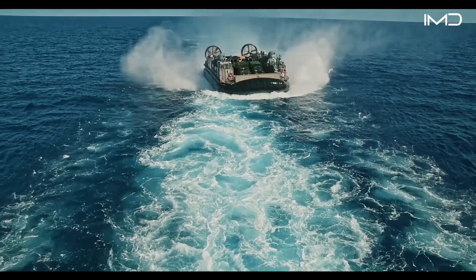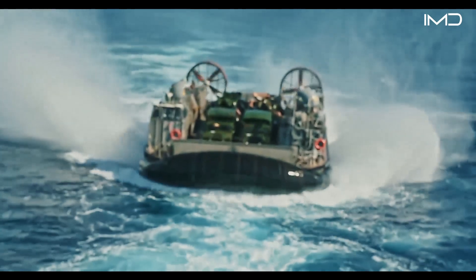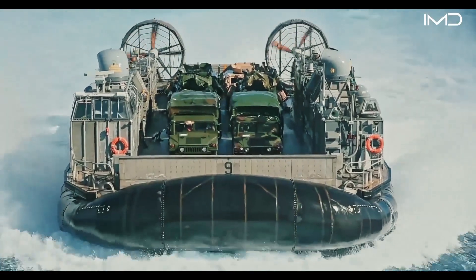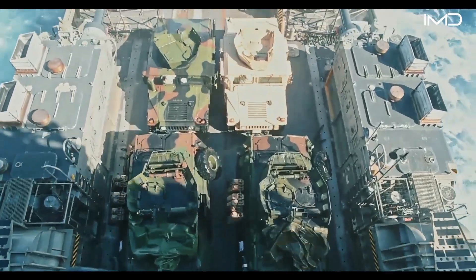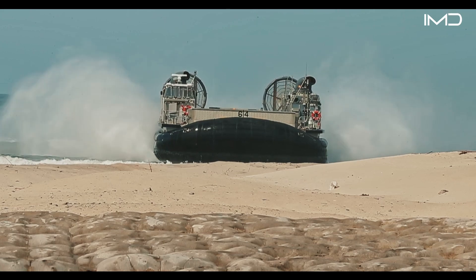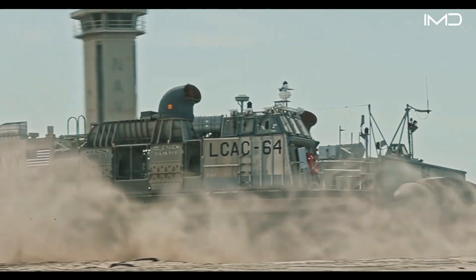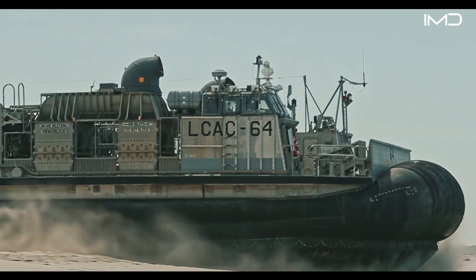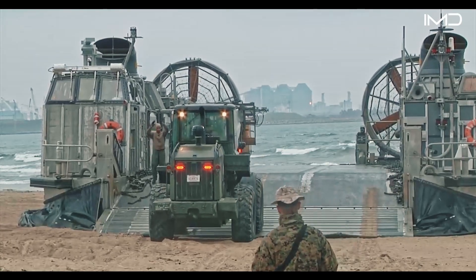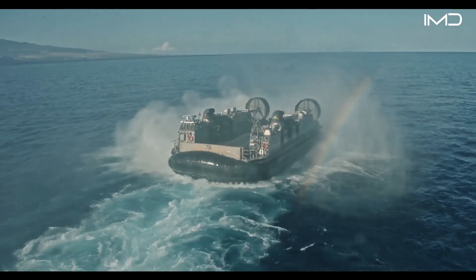The idea of an air-cushion vehicle, or ACV, originated in the 1950s with British inventor Christopher Cockerell. By the 1970s, the U.S. Navy began developing its own hovercraft, designed specifically to support amphibious assault missions. Measuring over 87 feet long and nearly 48 feet wide, it can carry up to 75 tons at speeds between 40 and 60 knots.